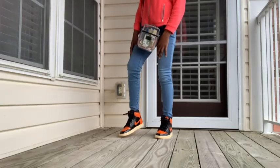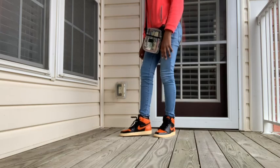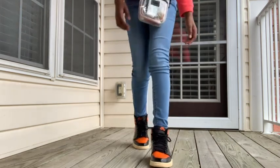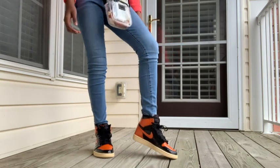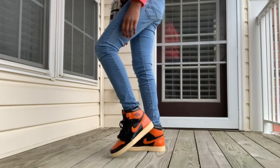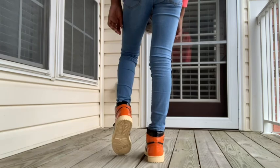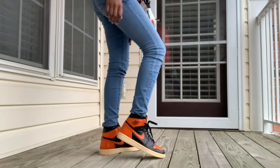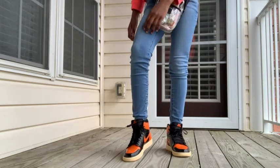I just got back to my grandmother's house. Now it's time for the on-foot.